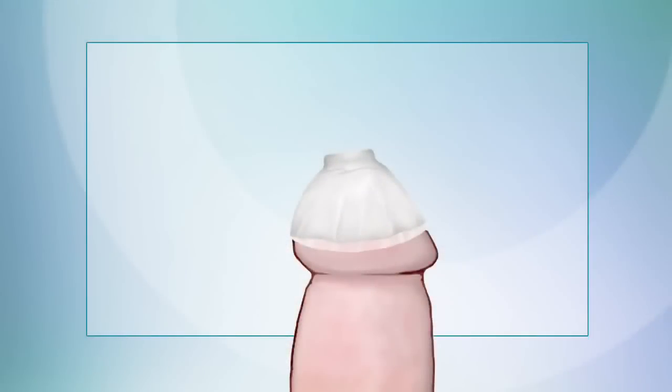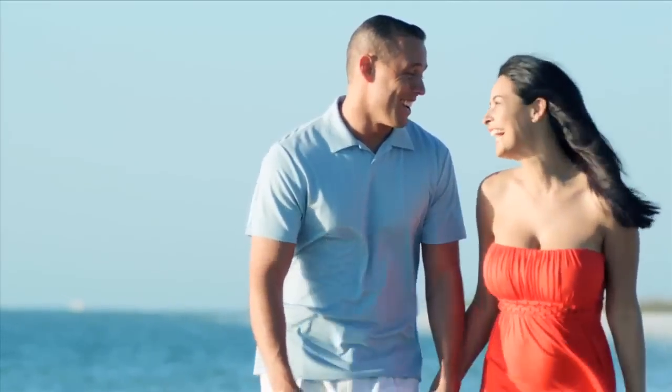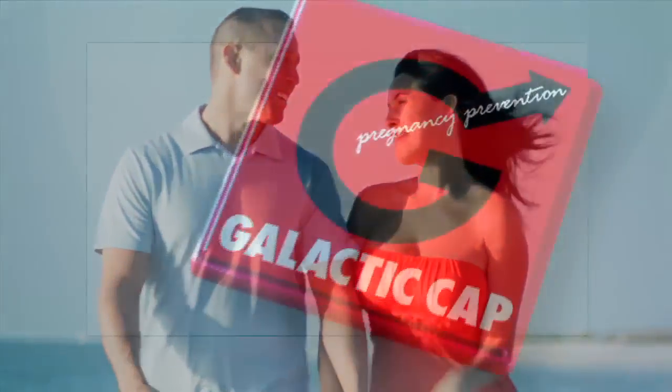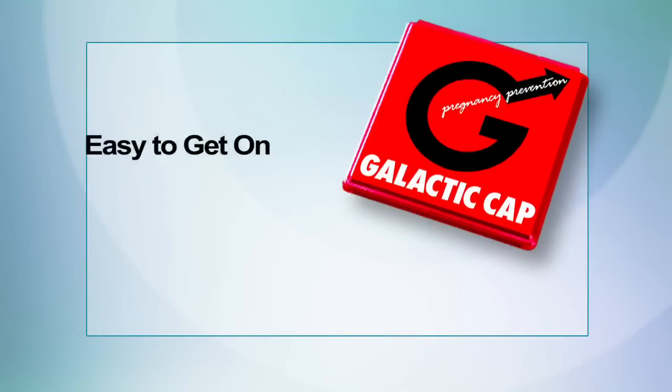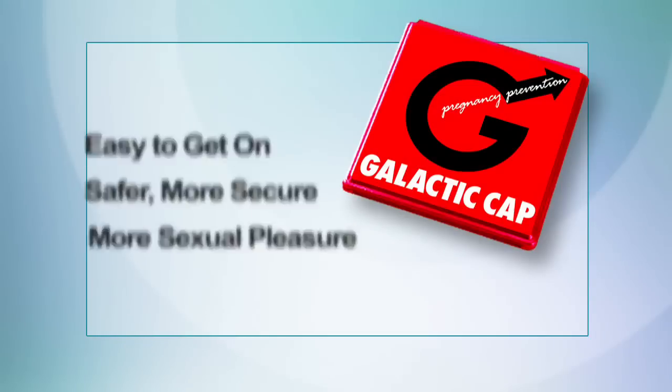The cap's ultra-thin adhesive securely bonds to the base, leaving your most sexually sensitive areas free to experience unobstructed pleasure. The reservoir cap that captures the semen is thicker and stronger than a traditional condom, so it's less likely to break or fail. Our customers feel complete sexual sensation the way nature intended. The Galactic Cap is easy to use, safe and secure, and delivers vastly more sexual pleasure than a traditional condom.